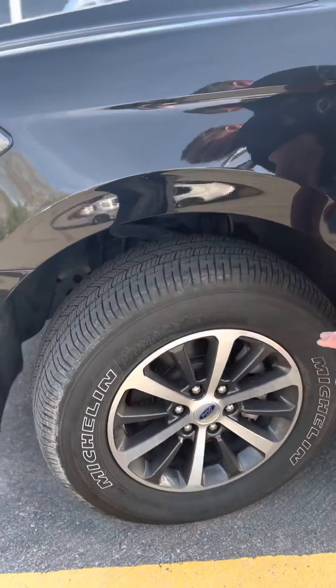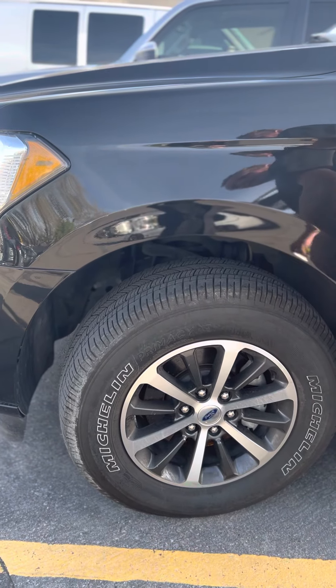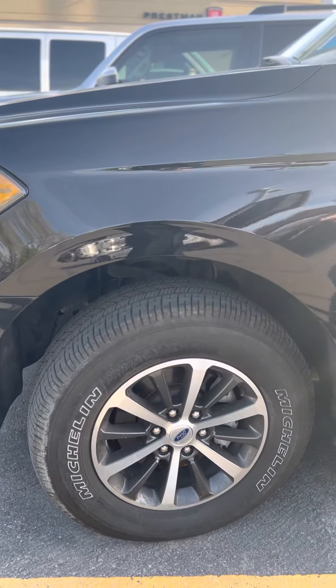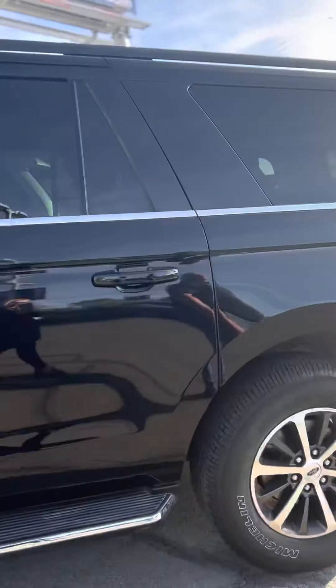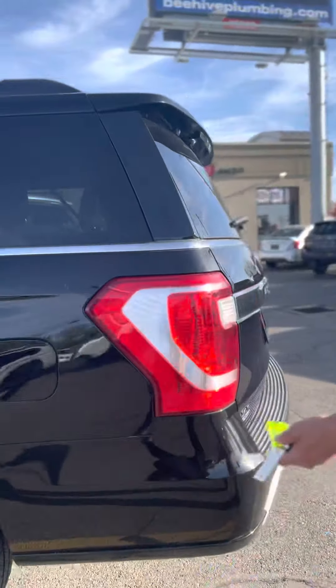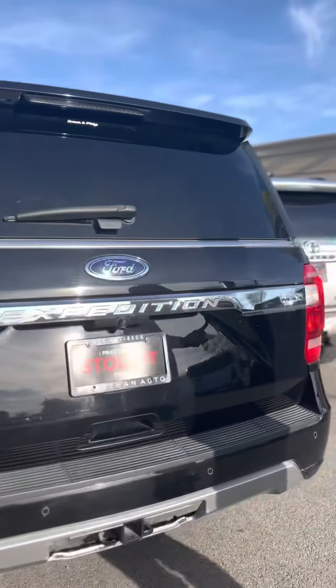This one is nice because it does not have ridiculous rims and tires. People put those 22 or 20-inch rims on it and they have these little itty-bitty tires, and the ride is terrible — it's like riding on rocks. Anyway, this thing is huge. It's equivalent to a Suburban, a Yukon XL, or a big Cadillac Escalade ESV. It is the Max.